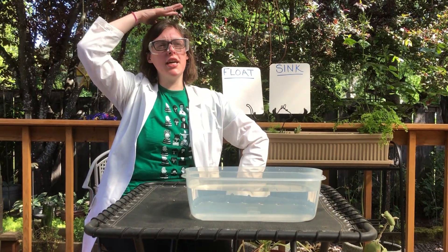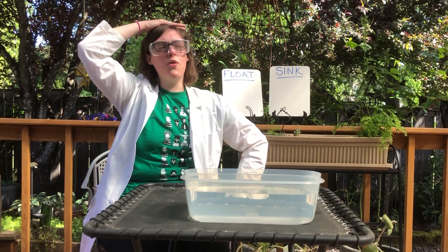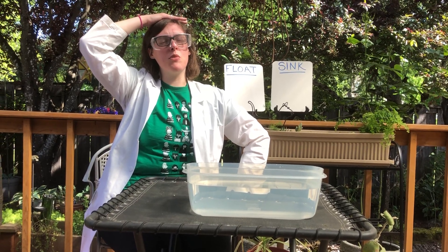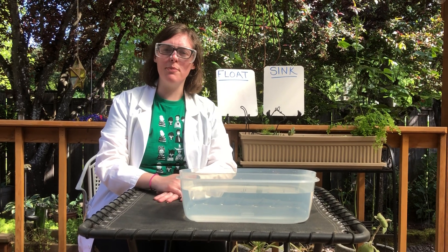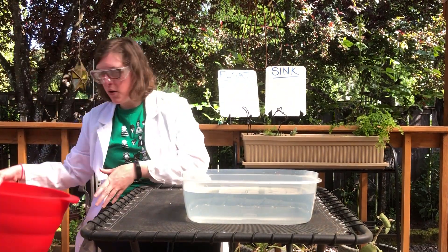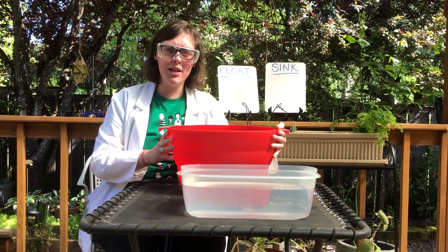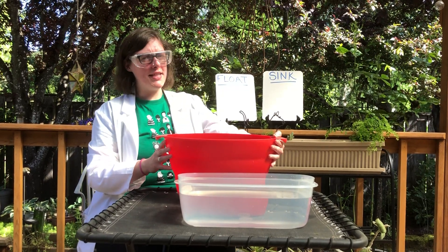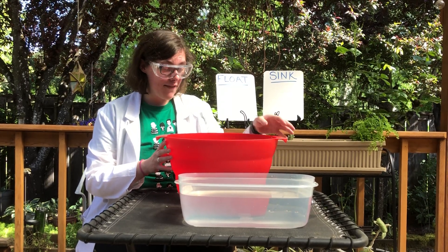So let's think for a minute about what kinds of things sink and what kinds of things float in water. Put on your thinking cap. Maybe think about a time you went swimming or maybe taking a bath. Now that we've thought about that, let's go ahead and grab some items that we can use in our experiment.